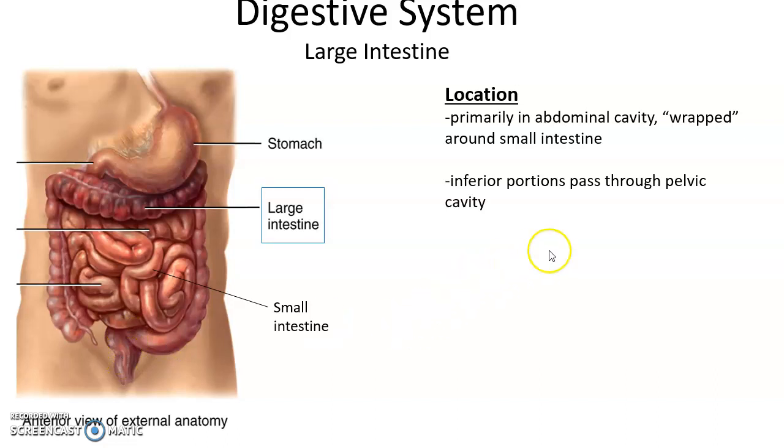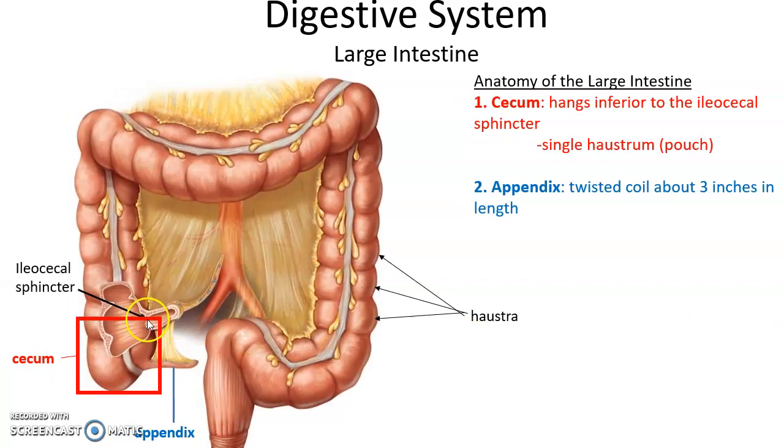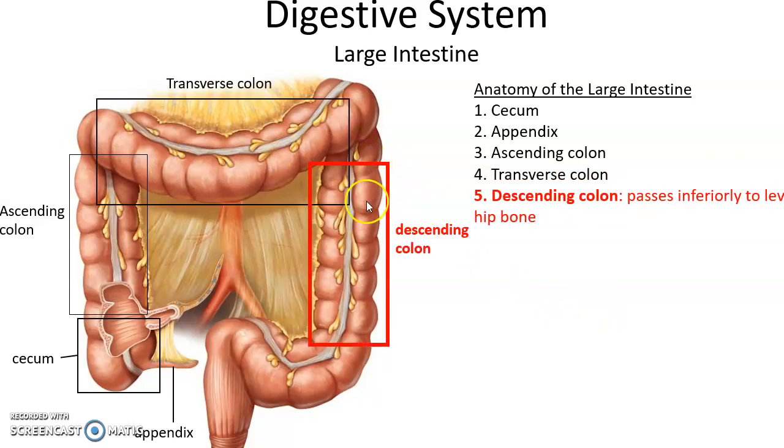The large intestine is wider than the small intestine and wraps around it along the borders of the abdominal cavity, ending in the anus. The first compartment is the cecum, which receives materials from the small intestine through the ileocecal sphincter. Hanging off the cecum is the appendix. Individual pouches are called haustra. The colon includes the ascending colon, transverse colon, and descending colon.